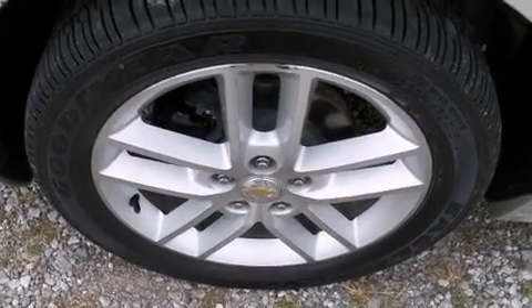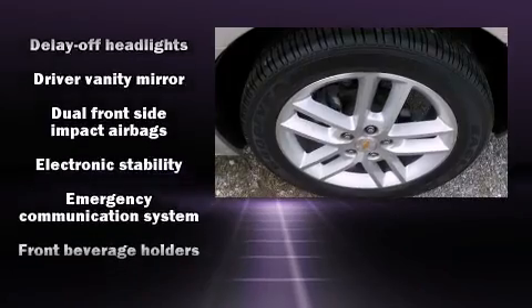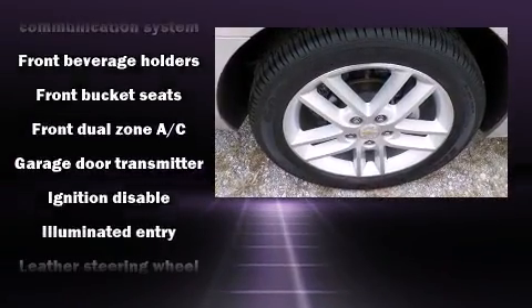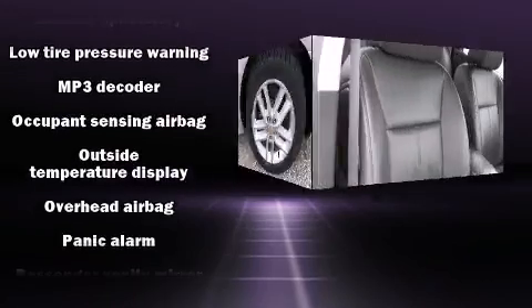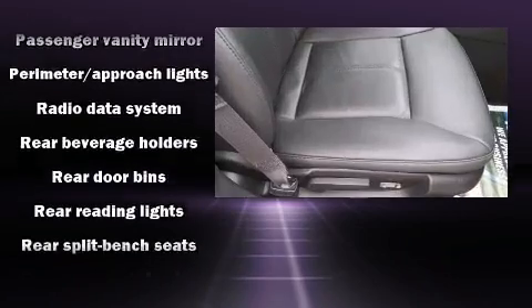Chevrolet ensures the safety and security of its passengers with equipment such as front side impact airbags, ignition disabling, and four-wheel disc brakes with ABS. Various mechanical systems are monitored by electronic stability control, keeping you on your intended path.